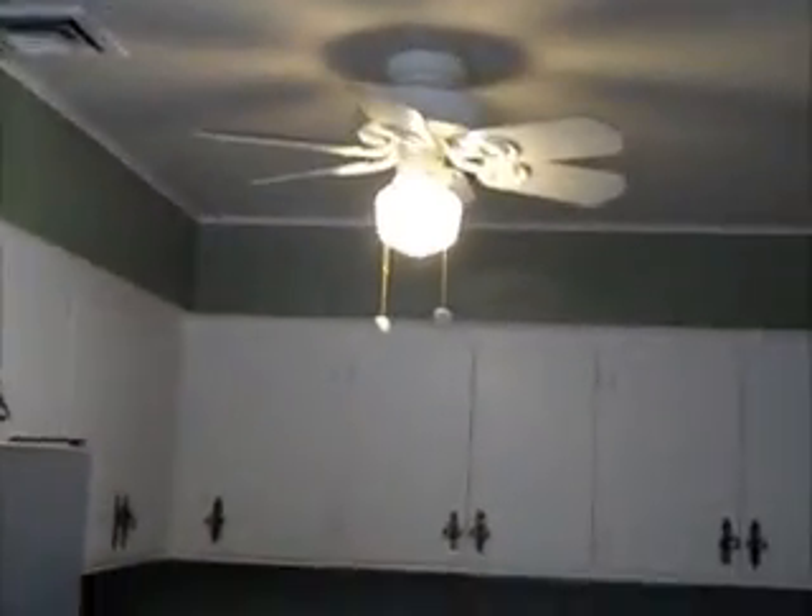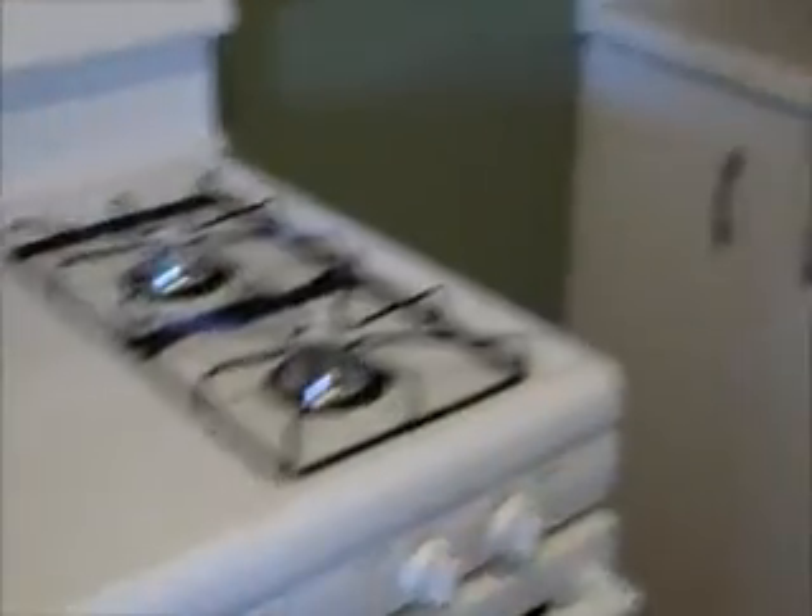The square footage is actually just below 1500 square feet. There's a kitchen, a lot of cabinets and counter space, vinyl flooring.